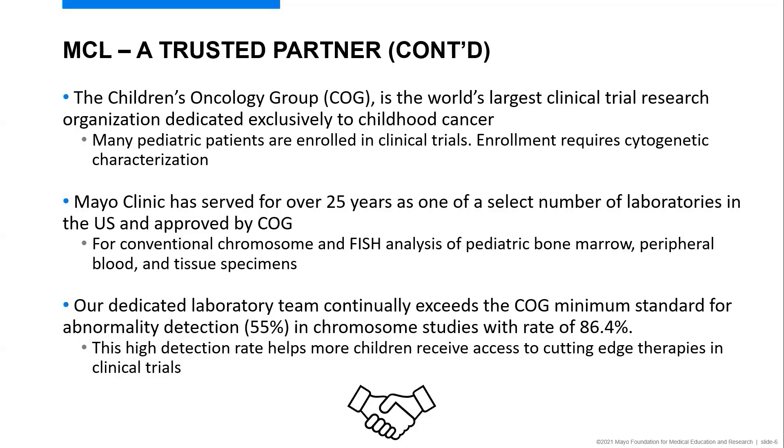We perform conventional chromosome analysis, FISH analysis, and testing on pediatric bone marrow and peripheral blood specimens. Our dedicated team continually exceeds the COG minimum standard for abnormality detection in chromosome studies, which is currently at 55%, and most recently we achieved 86.4%. This high detection rate is a credit to our staff who are skilled at chromosome analysis, which can be quite painstaking, and it allows more children to receive access to cutting-edge therapies in clinical trials.